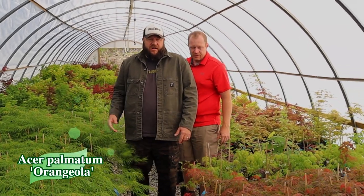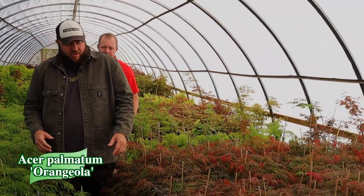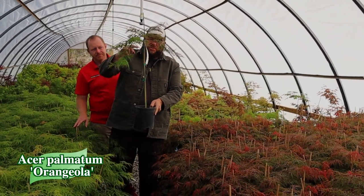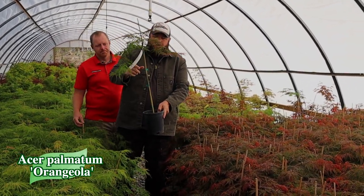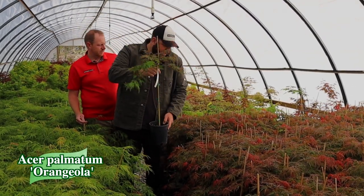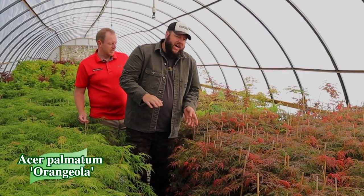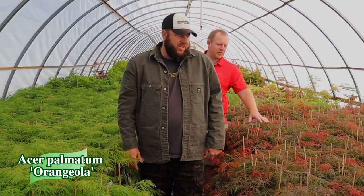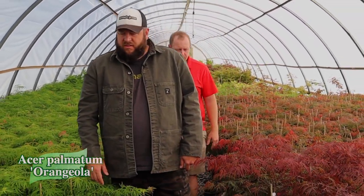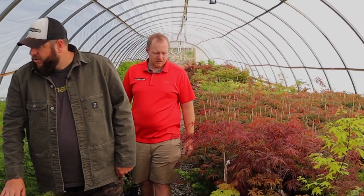Now we've got an army of Orangejola on the other side — these are the high-graft versions. We just showed you the low grafts; these are grafted higher to give you a little elevated height right away. Look across these trees — you can see that orange new growth, which is where Orangejola gets its name. There is so much cool stuff on this one.